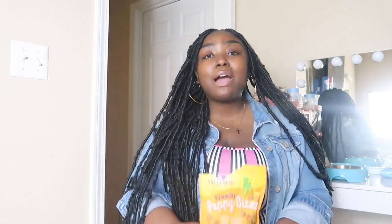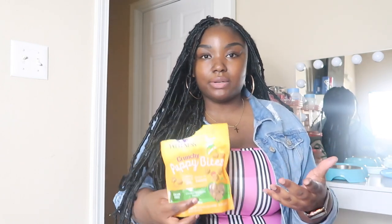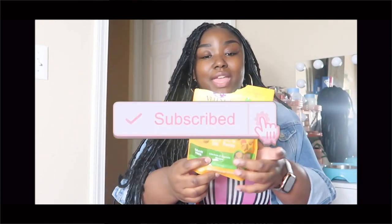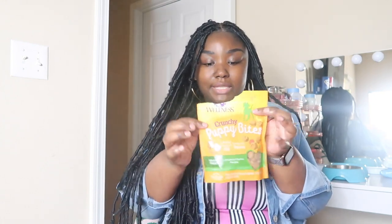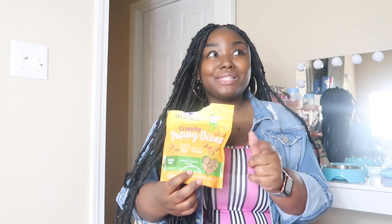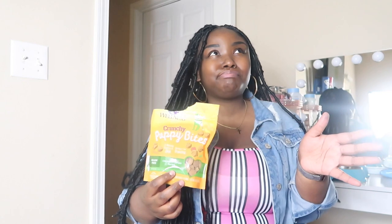Puppy treats are a must. Nowadays dogs — just like kids — are looking for incentives. They want a reward for doing well. When Russ was younger I used the Wellness soft lamb and salmon puppy treats, but as he got older I switched to the crunchy puppy bites. He loves those and I love them for him. I'm in Memphis, so I sometimes have to search two or three Petcos in my proximity to find them.